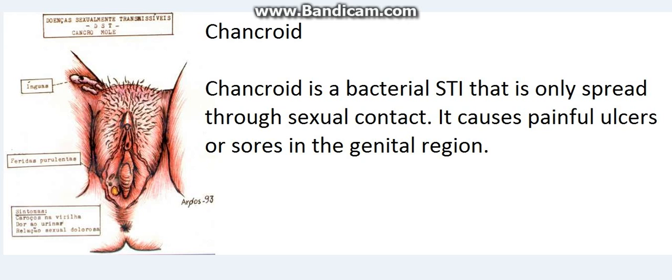Chancroid is a bacterial STI that is only spread through sexual contact. It causes painful ulcers or sores in the genital region.